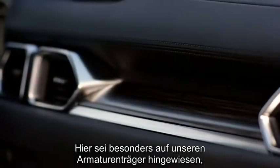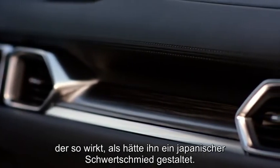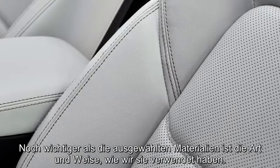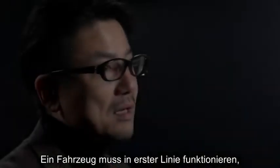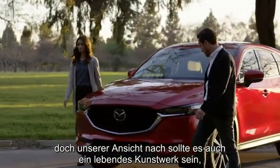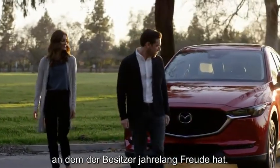In particular, our unique material on the dashboard, which looks like it was created by a Japanese swordsmith. It's not just the type of materials we've chosen, but how we've used them that is so important. A car needs to be functional, but we also think it should be a living piece of fine art to be enjoyed by its owners for many years to come.